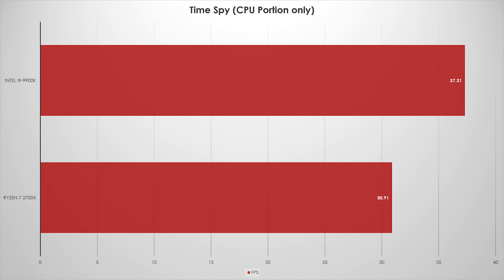For 3DMark Time Spy, I'm only reporting the CPU portion because the Ryzen actually squeaked out about 30 points on one test, which isn't relevant. The CPU test is relevant — again we see about a 20% difference. While this isn't a real-world scenario, it's also not a gaming scenario either. So definitely a 20% win for Intel, no doubt. Something to be expected.